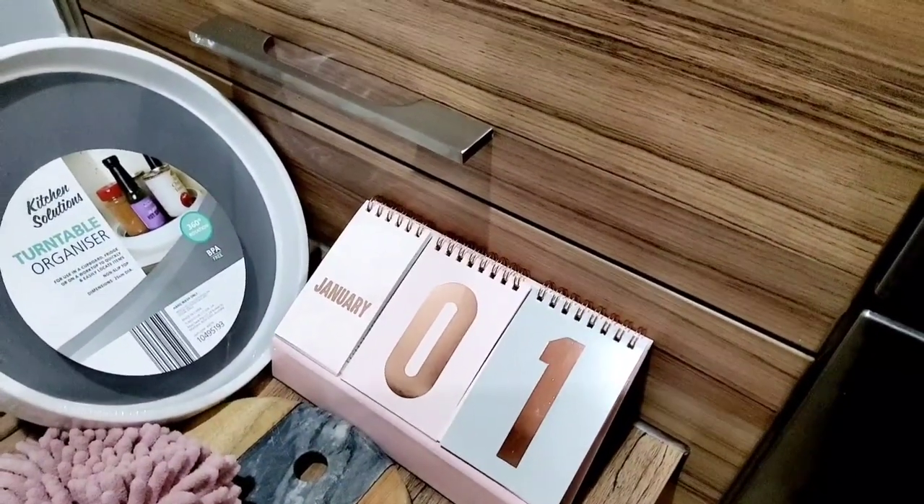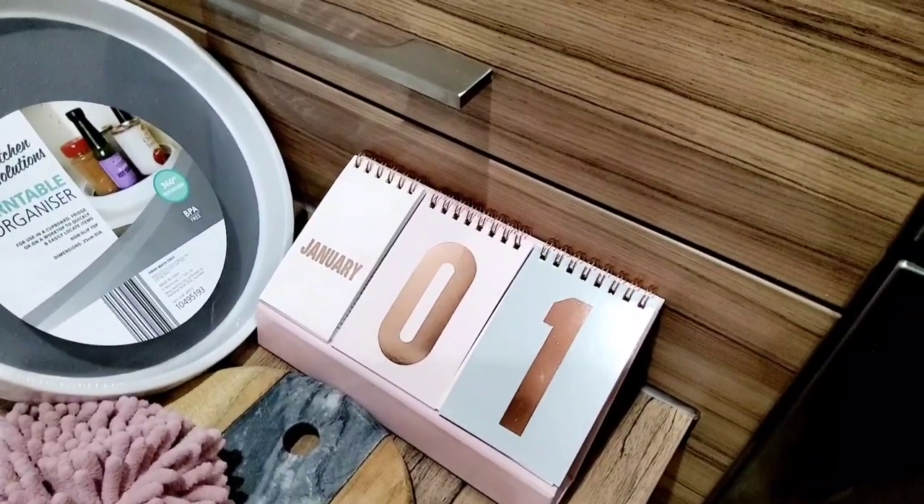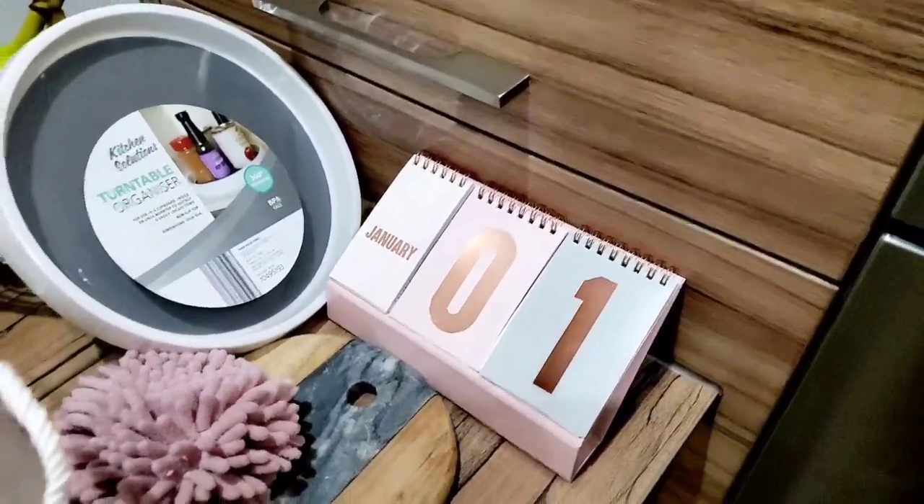Also in the clearance section, this was 79p — it's just a desk calendar for our office. It's gold and pink with a bit of duck egg blue and it's a flip chart calendar, so I thought I'd grab that as a bargain.